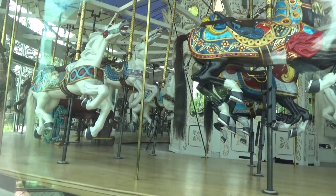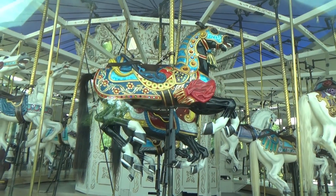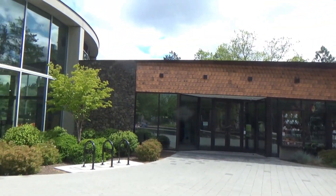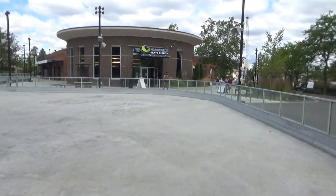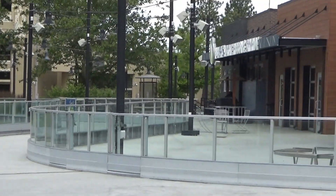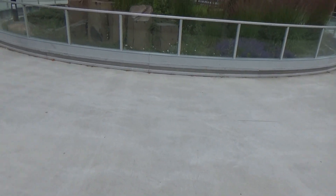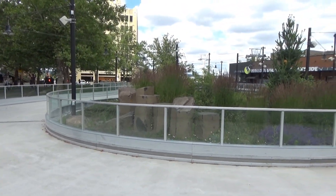We have an indoor carousel here which is not running today. You can't see much through the glass, but that is a really pretty one. There's the carousel building. They also have a roller skating rink here, which nobody is using today. I used to roller skate when I was a teenager. This one is really interesting — it just goes around and around; it's not just one big rink, it's got a planned route.